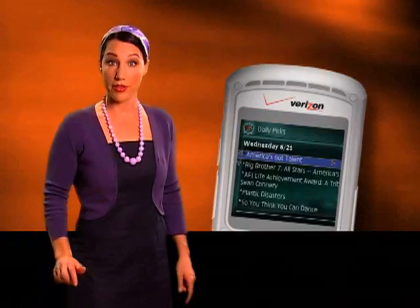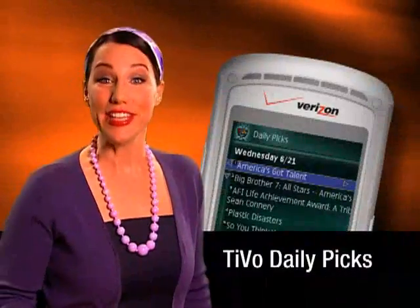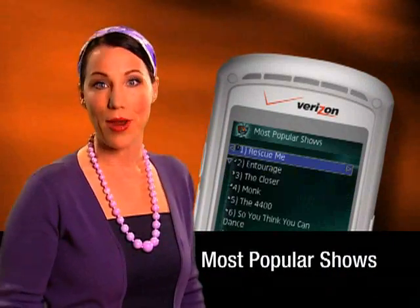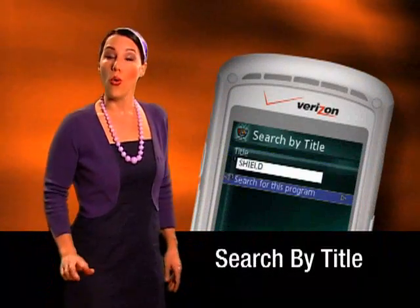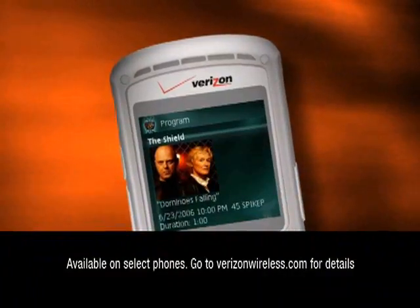Familiar, easy-to-use TiVo menus on your Verizon Wireless phone let you browse TV listings to see what's on. You can check TiVo Daily Picks for today's hottest shows or most popular programs rated by you, real TiVo subscribers. You can browse listings by category or search for programs by title, actor, director, even keyword.